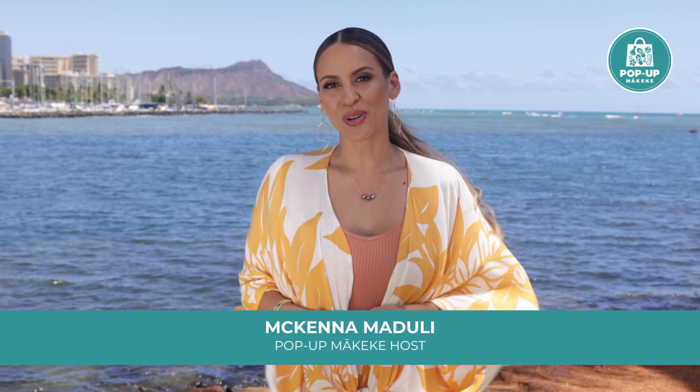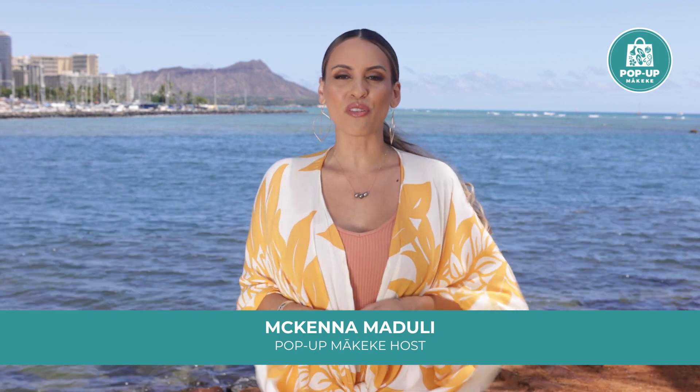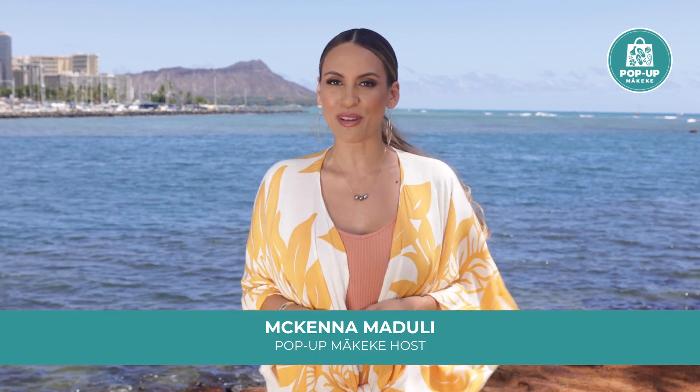Behind every product is a story, and today we feature Paliku Films, whose inspiring images of Hokulea's worldwide voyage can be found in the pop-up makeke. Let's hear the story behind these pieces by Na'alehu Anthony.